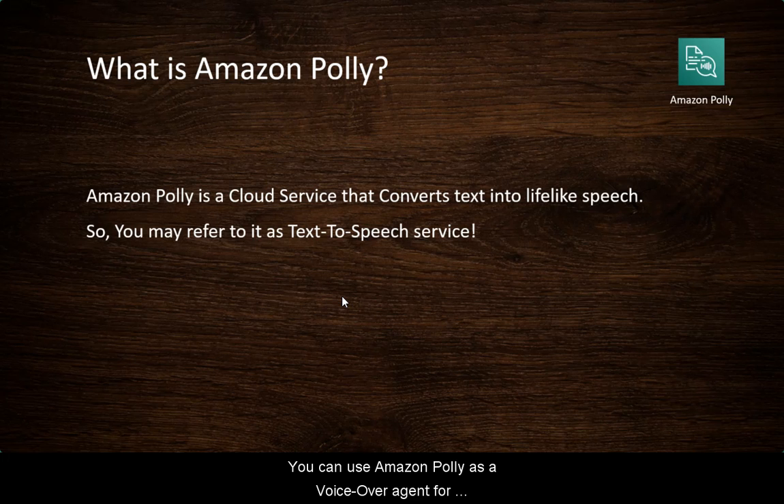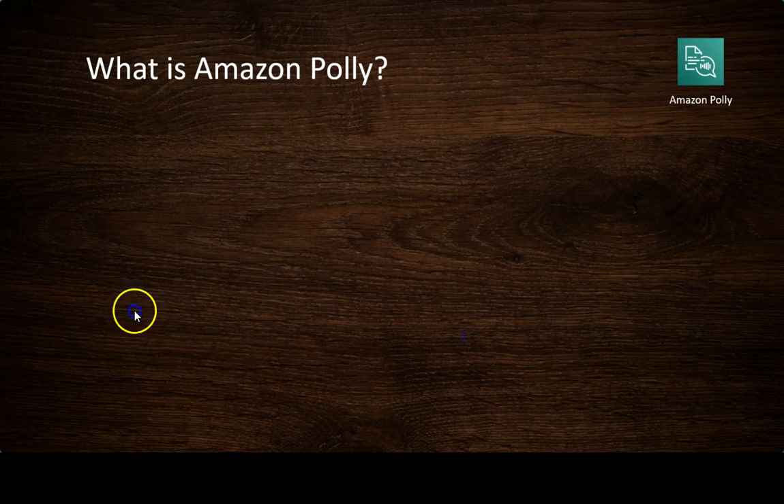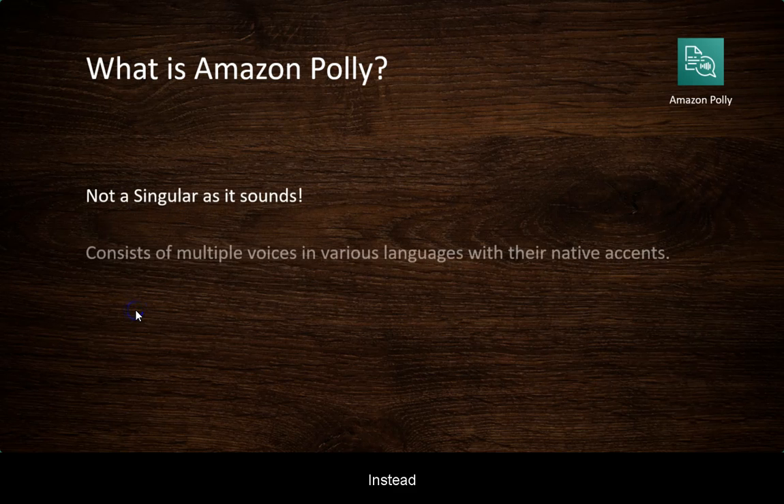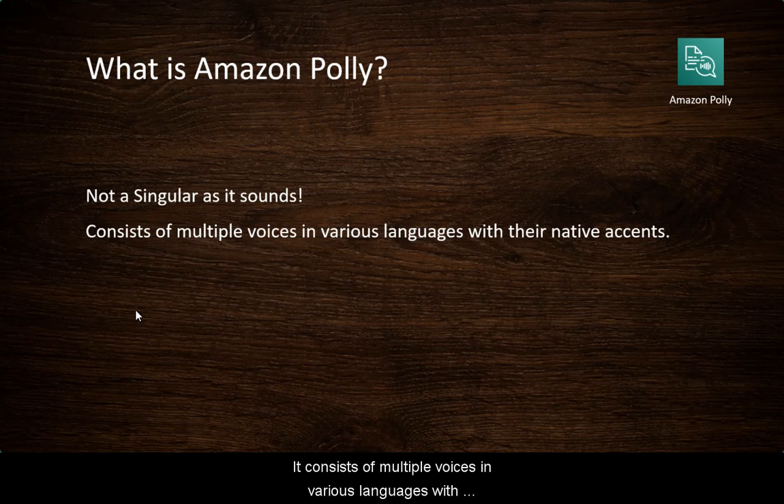You can use Amazon Polly as a voiceover agent for your applications to make them more accessible and engaging with your end users. It is not as singular as it sounds. Instead, it consists of multiple voices in various languages with their native accents. This helps in building speech-enabled applications that work in multiple geographical locations and use the ideal voice for your customers that is close to the accent being used by the targeted audience.